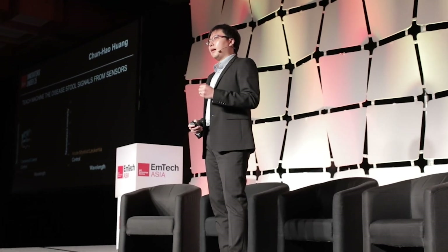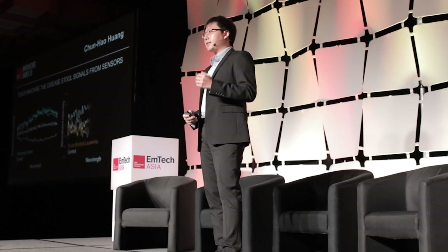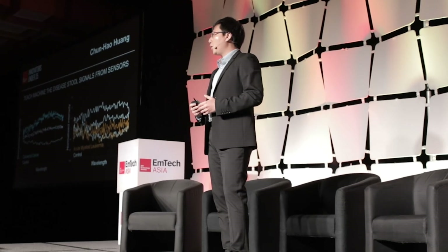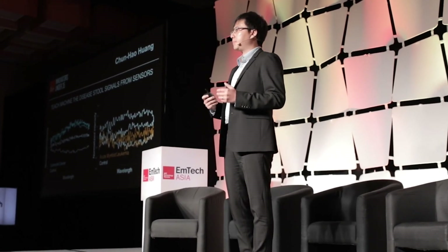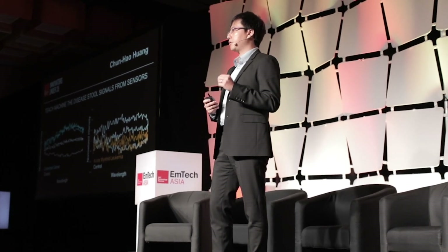Understanding the biological information inside our body can help us develop treatment, but to be able to identify and capture disease in the first place, we need to find a way to understand the information outside our body. So I developed a unique method that, without touching your stools, can scan them and identify specific signals, and now we are teaching machines to understand these complicated stool informations to identify specific patterns for diseases such as colorectal cancer.